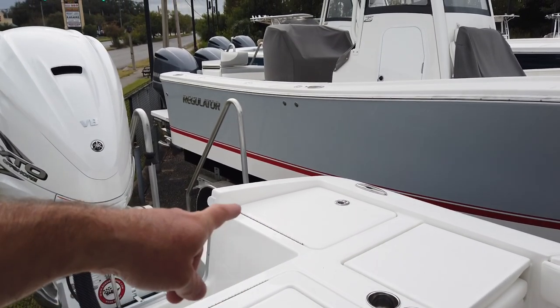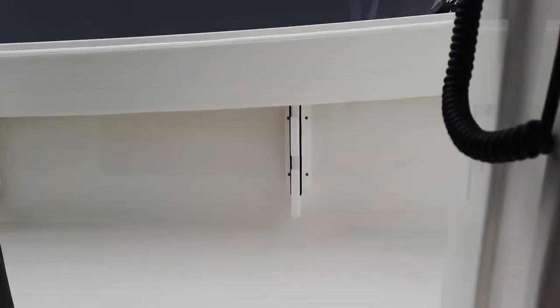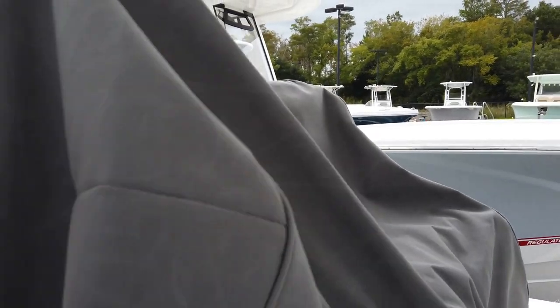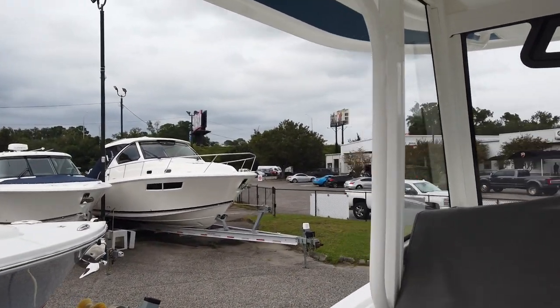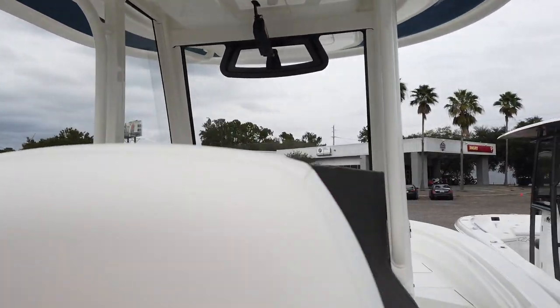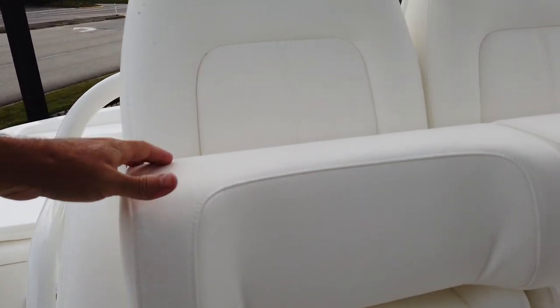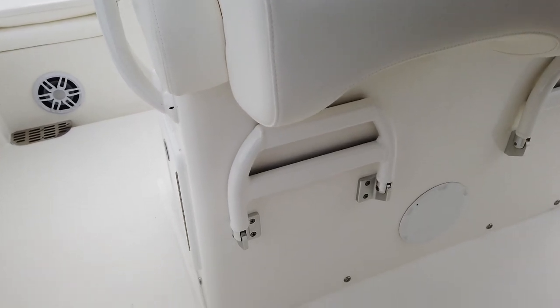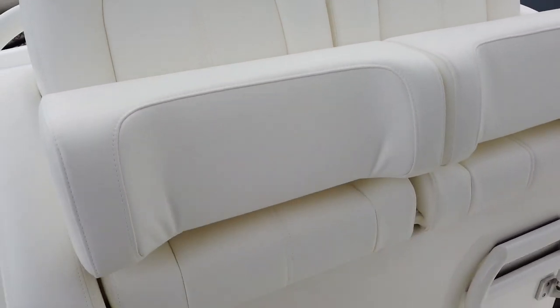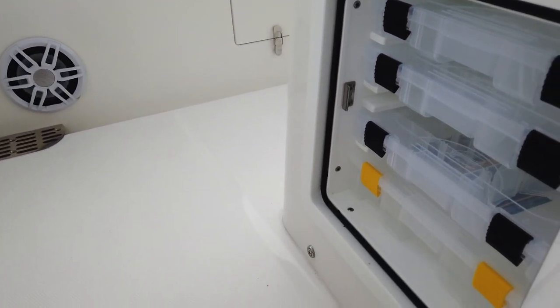That's the same storage as on the starboard side — goes all the way from this seat to the back so you can put big fenders or anything in there. The helm seat is really nice as well, with integrated armrests — not full down — and full-down bolsters so you can have it as a seat with the full footrest, then pop them up for a leaning post.